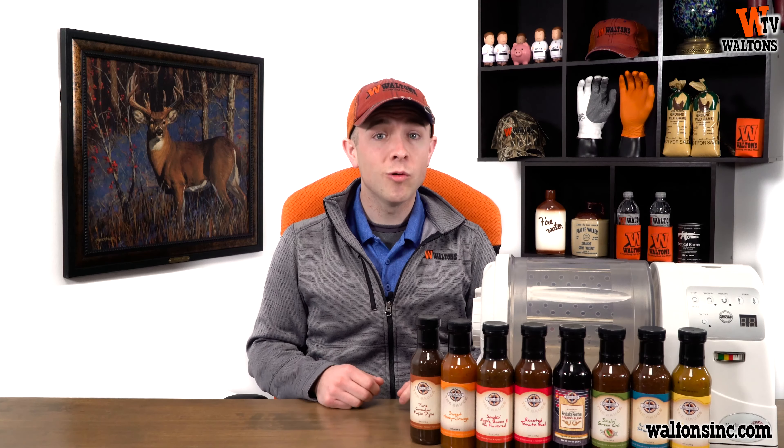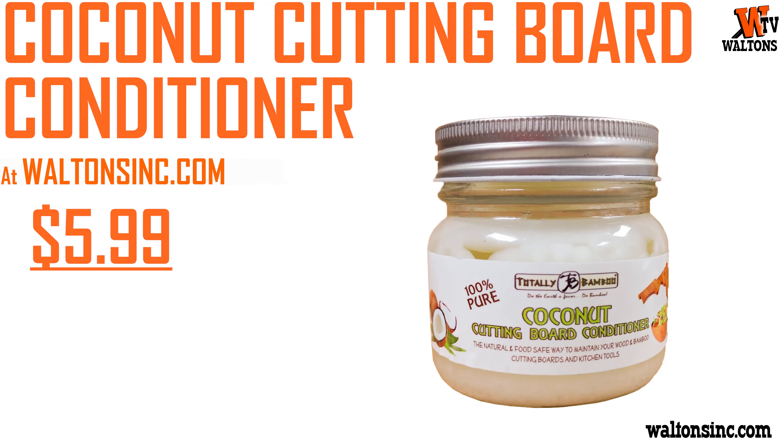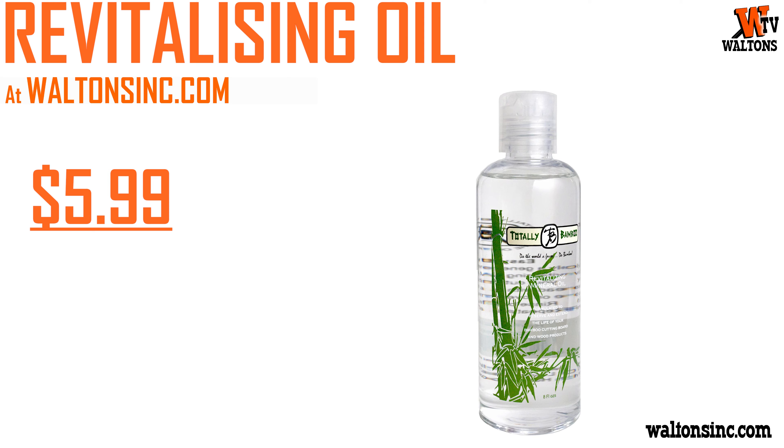Lastly, keep your bamboo cutting boards and other wood products in tip-top shape and save a couple dollars doing it by getting the Totally Bamboo Coconut Conditioner or the Totally Bamboo Revitalizing Oil for only $5.99 each.